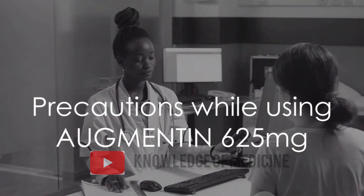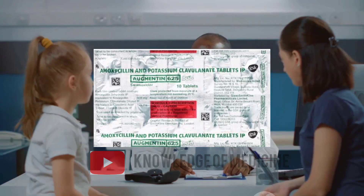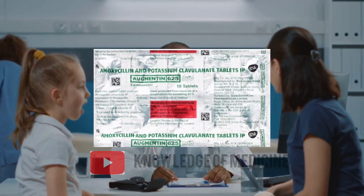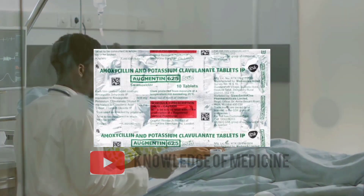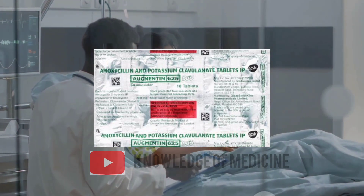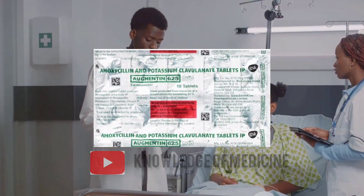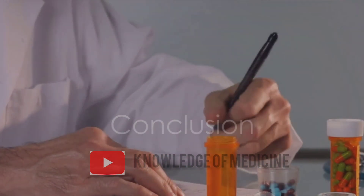It's also essential to take certain precautions while using Augmentin 625 mg. People with a history of allergic reactions to penicillin or liver problems should inform their doctor before starting the medication. Additionally, those with kidney disease, mononucleosis, or a history of diarrhea caused by antibiotics should also consult a healthcare professional before using Augmentin 625 mg.